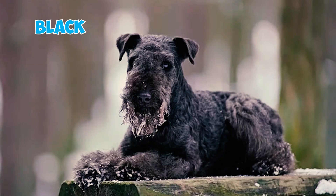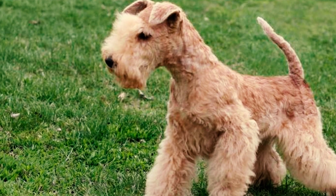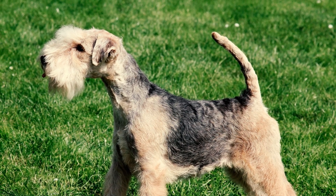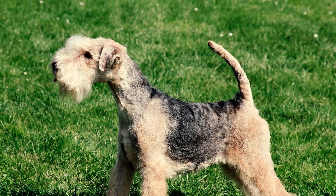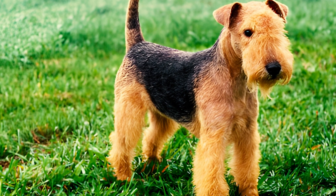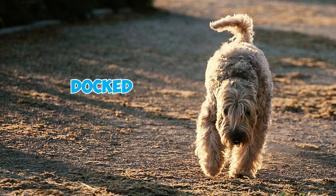Number four: the breed's characteristic coat comes in various colors such as blue, black, liver, red, and wheaten, all of which are considered acceptable by the breed standard. Among these dogs, some showcase saddle markings that extend over the neck, back, sides, and up the tail, exhibiting shades of blue, black, liver, or different grizzled tones.